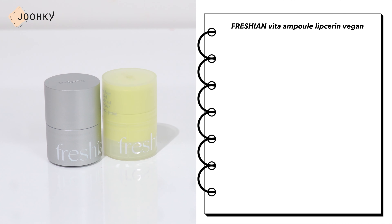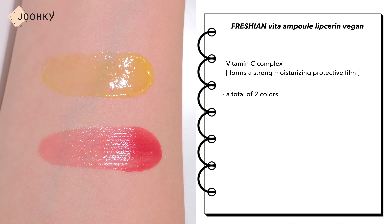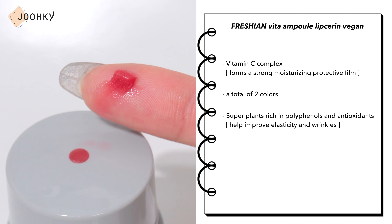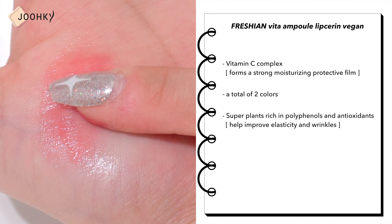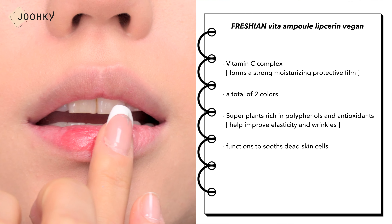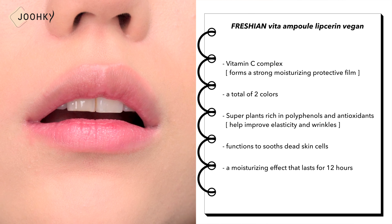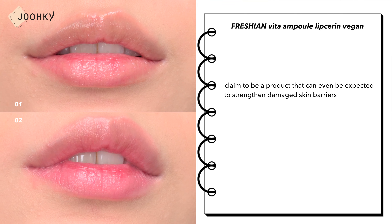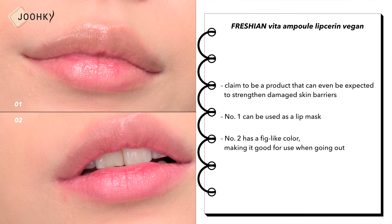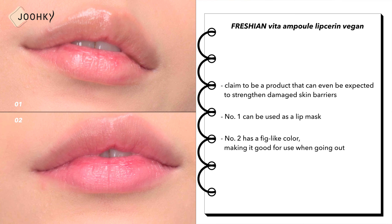Fresh & Vita Ampule Lip Sarin Vegan — a lip sarin that forms a strong moisturizing protective film with vitamin C complex, available in 2 colors. It helps improve elasticity and wrinkles using super plants rich in polyphenols and antioxidants. It soothes skin cells and provides a moisturizing effect that lasts for 12 hours, and can even help strengthen a damaged skin barrier. No.1 can be used as a lip mask and No.2 has a tinted color, making it good for going out.